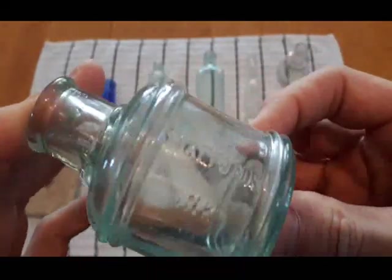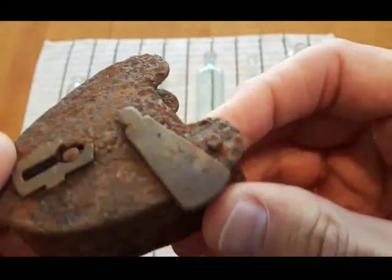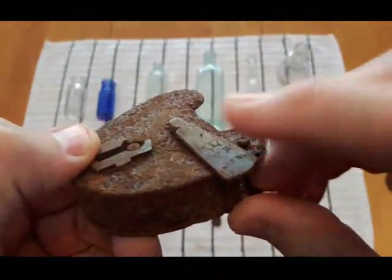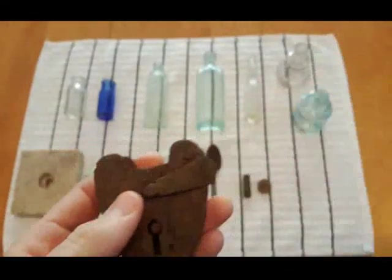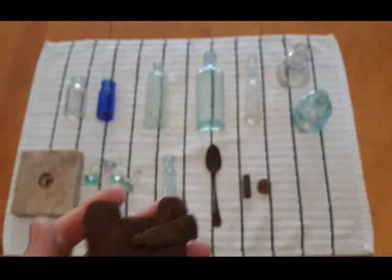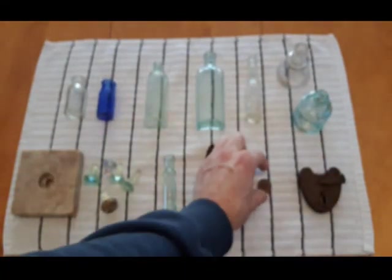We got this padlock — you can see it says 'VR' and then 'Patent' down underneath it. Too bad it's broke. That's the second padlock I found at this site. Here's the other one — too bad it's broke too. Too bad I didn't find the keys to them, that would be nice.